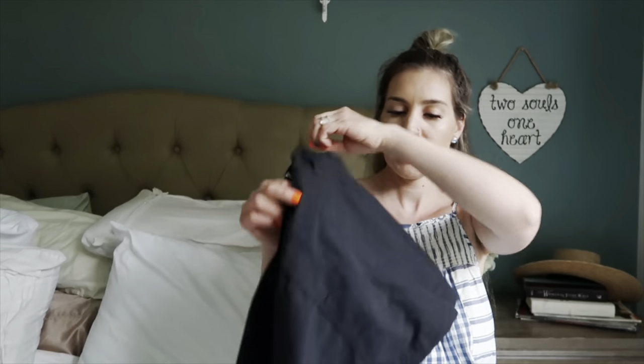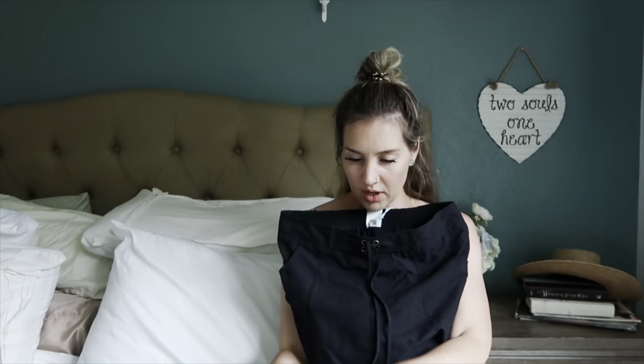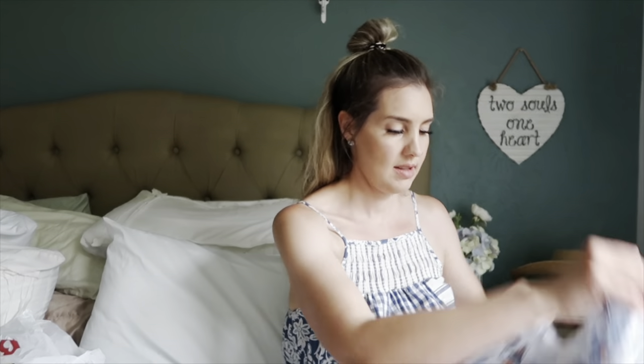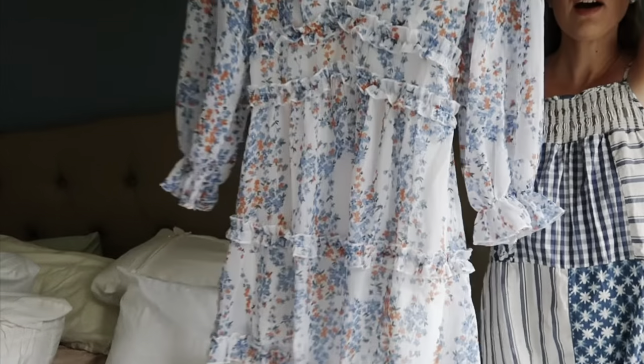The swim skirt has bathing suit bottoms underneath and then a skirt part, so I can just wear the skirt over it. And then the last thing — I got this dress to wear for a little date with my hubby. I thought it was so pretty and I'm going to wear it for my birthday — we're gonna go out.